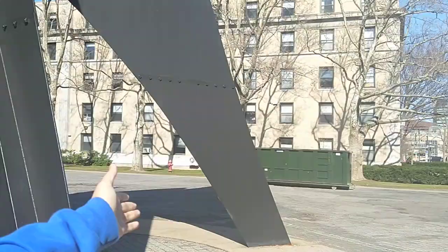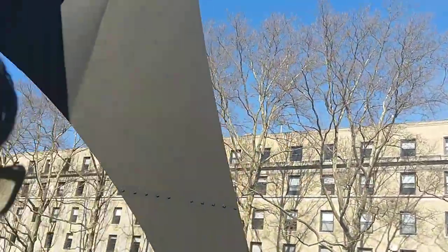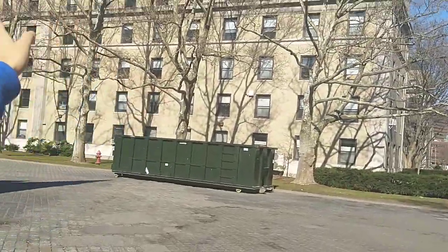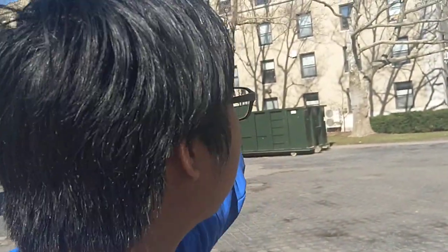This is East Campus, right behind me — it's where I used to live. I lived in 3rd West. East Campus is two parallels: the West Parallel and the East Parallel right behind it. Each parallel has five floors, and each floor has its own different culture, so you have ten different cultures all packed in the same dorm.